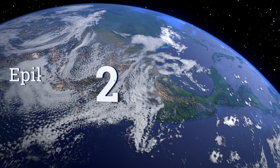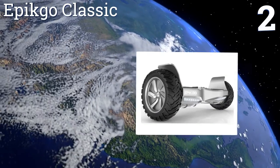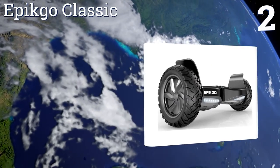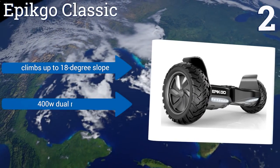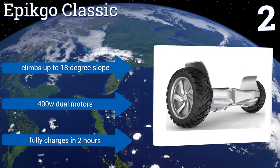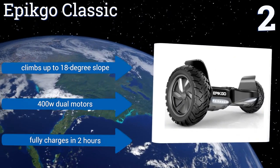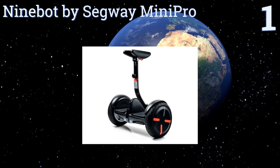At number two, with an aluminum alloy frame, eight and a half inch all-terrain tires, and a semi-submersible design, the Epic Go Classic may be brawnier than other two-wheelers but it's also faster, more powerful, and capable of handling rougher roads than competitors. It can climb up to an 18-degree slope, comes with 400-watt dual motors, and fully charges in two hours.